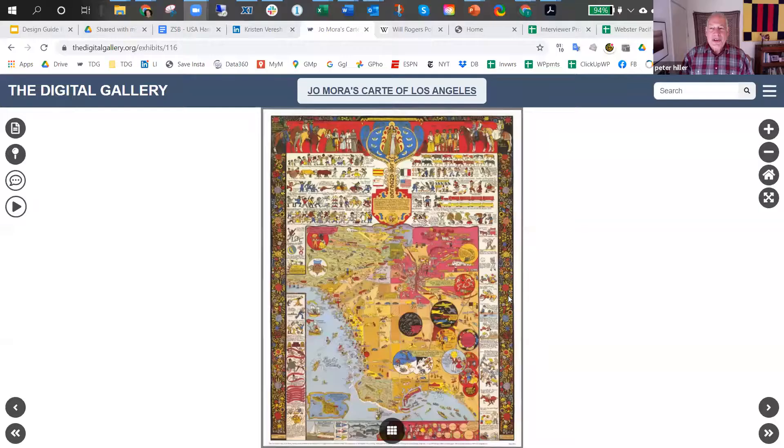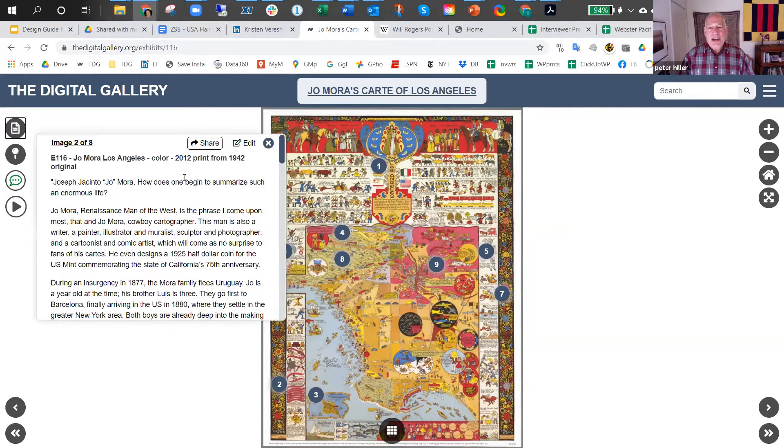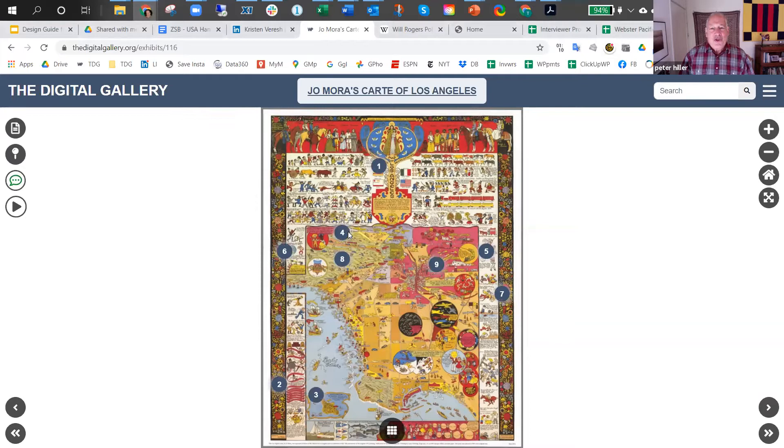Welcome to another map exhibit in the Digital Gallery. The 1942 Los Angeles cart by Joe Mora is seen here as a result of his artistic prowess and the writing and research of Nancy W. Grossman, with her insightful look at and writing about each of the images seen on the cart. As Joe Mora visually depicted dozens of images relating to the history of Los Angeles, Nancy very thoughtfully elaborates on the backstory of each of the vignettes seen on the cart.